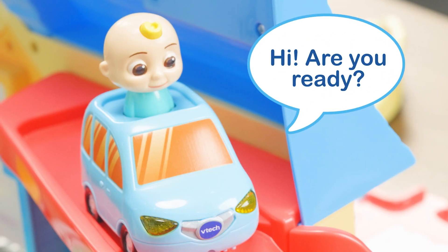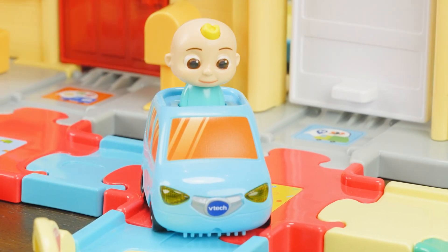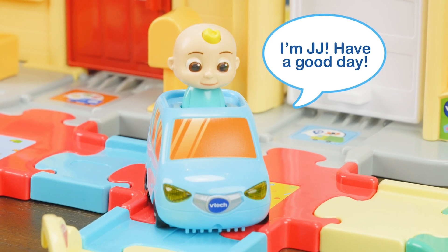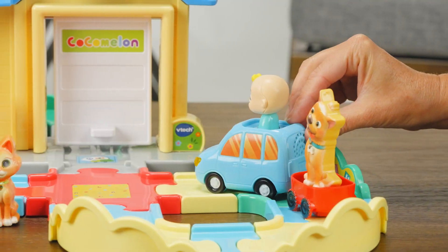Hi! Are you ready? Give JJ a pat on the head to hear him talk. I'm JJ! Have a good day! Attach the wagon to give family pet friends Bingo and Pickles a ride.